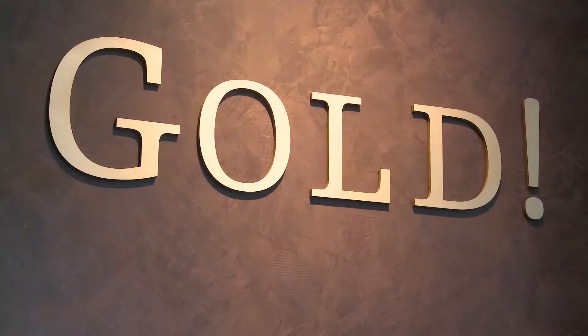Hi gang! Claire here. Welcome to Claire's Clues. Today we're talking about a topic that everybody loves: gold.